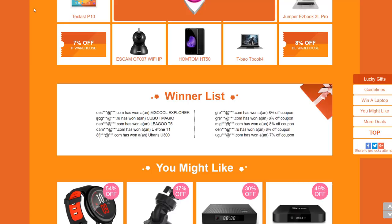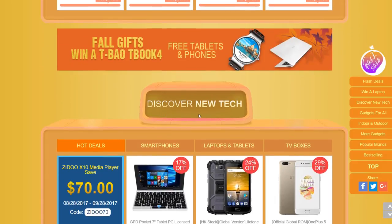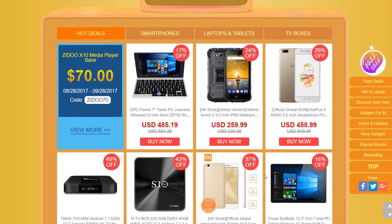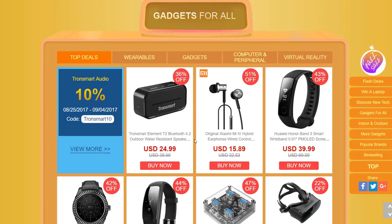Back on the main page of the GeekBuying Biggest Fall Sale, beneath the competition button there's a section called 'Discover New Tech.' This includes deals on new technology that's come out recently — either new brands or new products — with big savings. For example, you can save 70 dollars on a Zidoo X10 media player. Beneath that, the 'Gadgets for All' section has more savings on smaller products and accessories, including smart bands and smart watches.